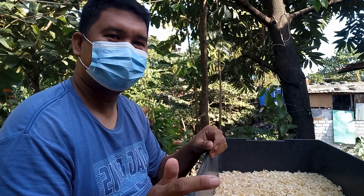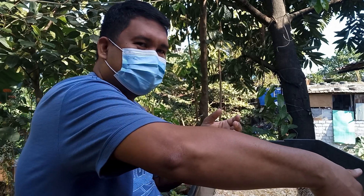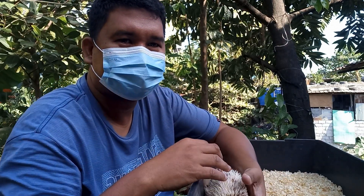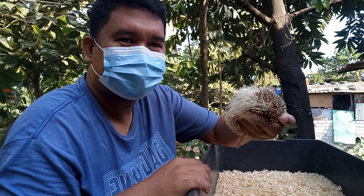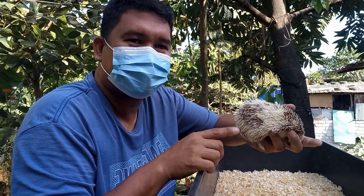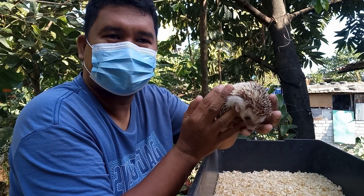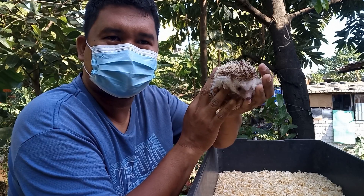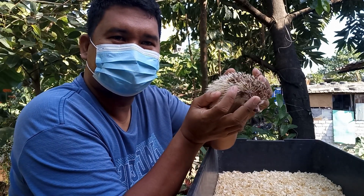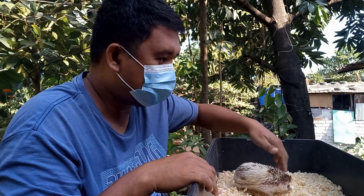Nandito yung ating mga hedgehog — hindi nyo makita dyan, so kuntan natin sila dito sa kabilang side. Ito yung mami nila, yung mami hedgehog nila. So, mga bago po sa mga terminology: ang tawag sa female hedgehog breeder ay dam. Kapag hedgehog na babae, breeder, ang tawag po natin dyan ay dam. Syempre, yung lalaki, ang tawag naman po ay sire.